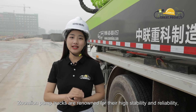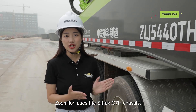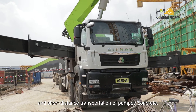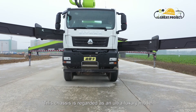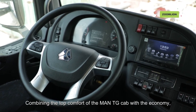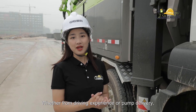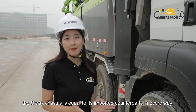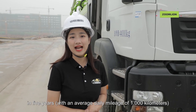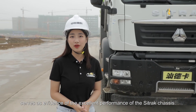Zoom Lion pump trucks are renowned for their high stability and reliability, so these attributes are also required in the chassis. Zoom Lion uses the Citrack C7H chassis, which is suitable for medium and short-distance transportation of pumped concrete. This chassis is regarded as an ultra-luxury model, about 20 centimeters higher than other driver's cabs, combining the top comfort of the MAN TG cab with the economy, comfort, and intelligence of the Citrack series. Whether from driving experience or pump delivery, the Citrack chassis is equal to its imported counterparts in every way. The truck has traveled 2 million kilometers in 5 years with an average daily mileage of 1,000 kilometers without the need for an overhaul, serving as evidence of the excellent performance of the Citrack chassis.